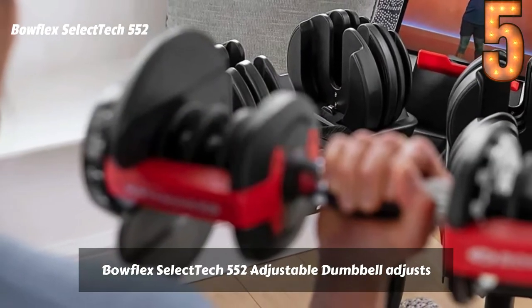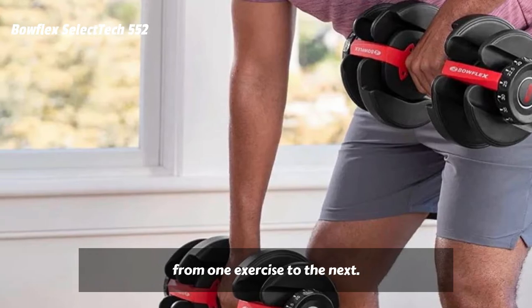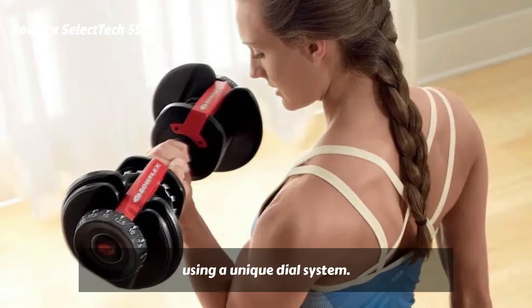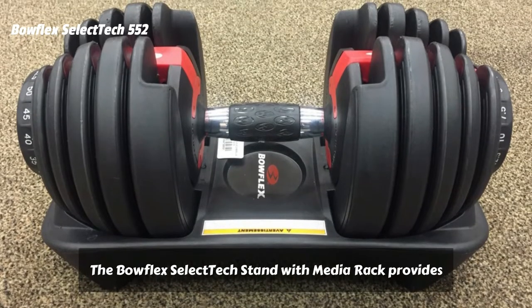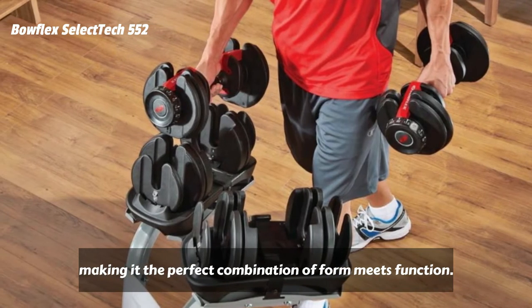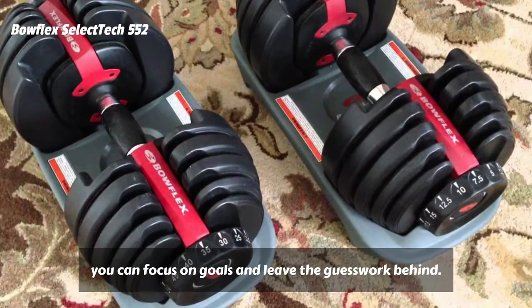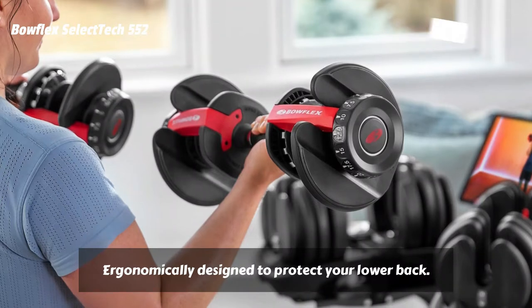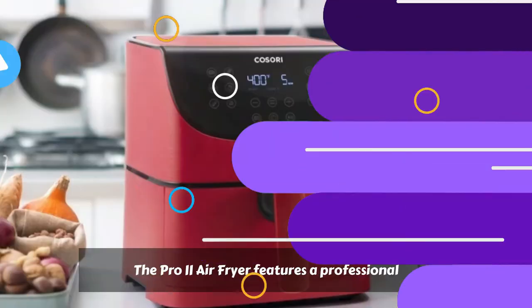The Bowflex SelectTech 552 Adjustable Dumbbell adjusts from 5 to 52.5 pounds and lets you rapidly switch from one exercise to the next. It combines 15 sets of weights into one using a unique dial system, eliminating the need for multiple dumbbells cluttering your workout space. The Bowflex SelectTech Stand with Media Rack provides one convenient place for weights and technology, making it the perfect combination of form meets function. With easy access to programs, training videos, and more, you can focus on goals and leave the guesswork behind. Ergonomically designed to protect your lower back, it easily fits in any workout area in your home and wheels away for easy storage.